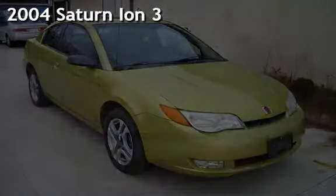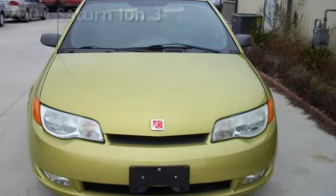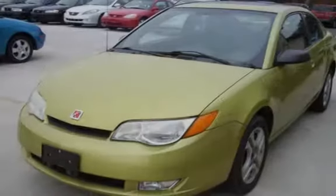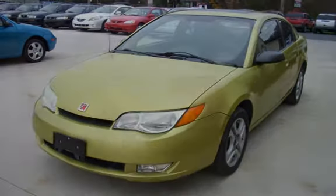Check out this pre-owned 2004 Saturn Ion 3. This 4-door coupe has a 4-cylinder, 2.2-liter I4 engine, with front-wheel drive and a 5-speed manual transmission.